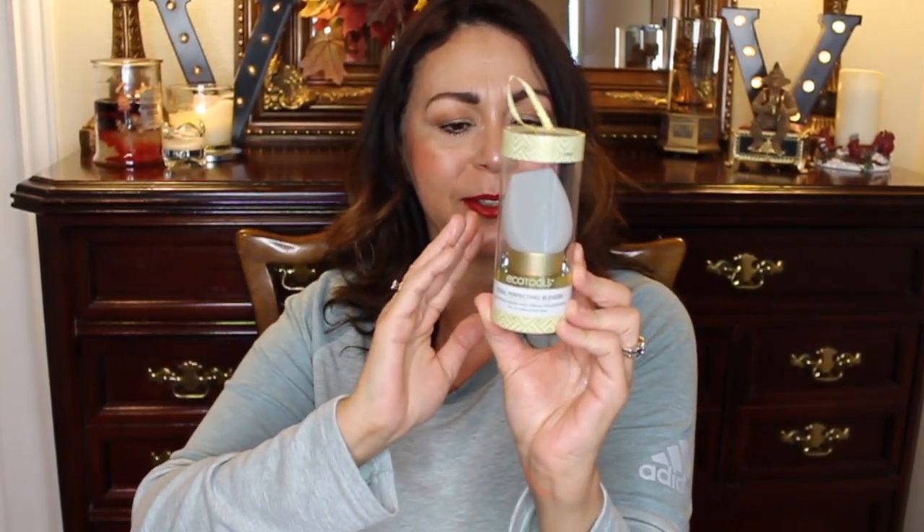The next product is a beauty sponge by EcoTools — the Total Perfecting Blender, in a beautiful gray color. I love gray, and I love the EcoTools sponges. I've had them before in teal and lime green but never a gray one. It's a traditional beauty sponge — nice and soft, you just pat and stipple with it — and it was only five bucks.